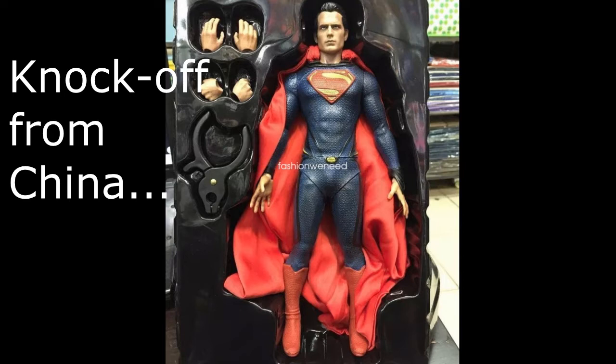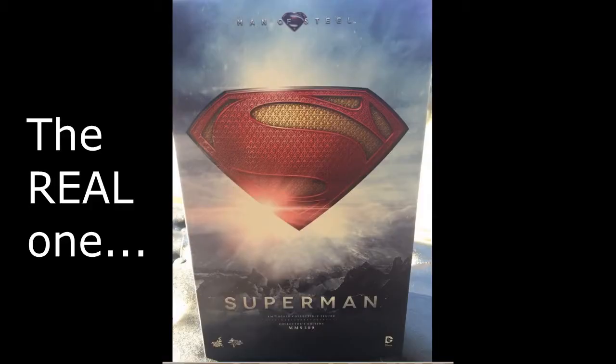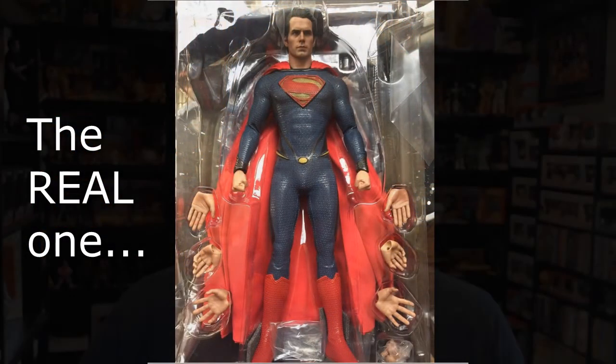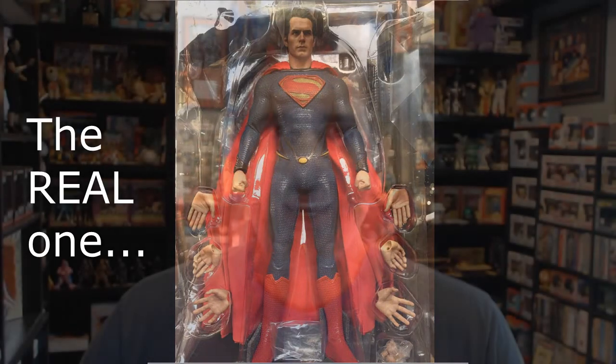At a glance you might not catch it because it looks almost exactly like the Hot Toys version. You see it for $40 and think maybe it's coming factory direct — it isn't. It is a knockoff and it is a convincing one. So unless you're specifically looking for a knockoff, this is a bad option. Don't do it.